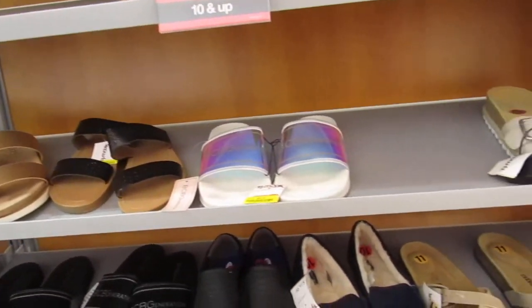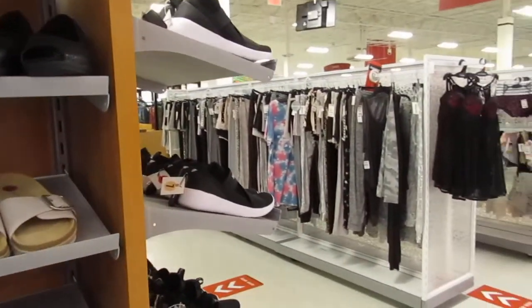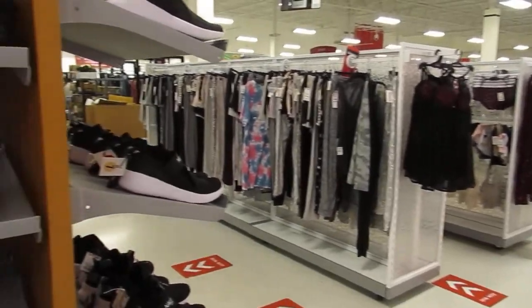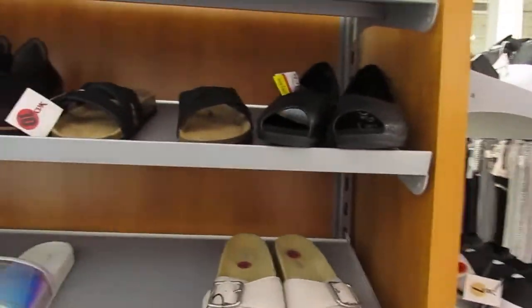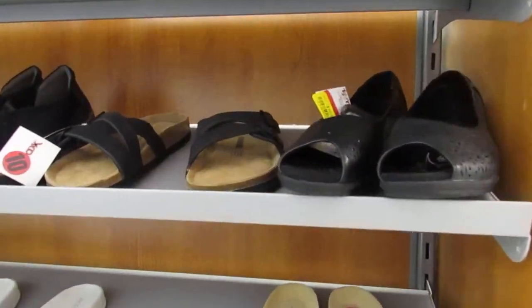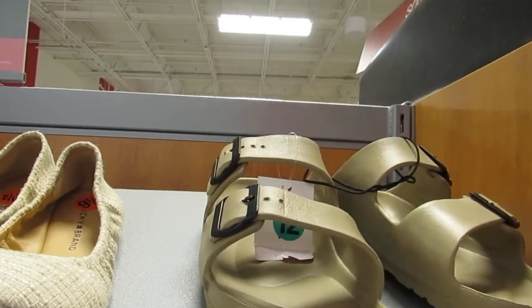So you guys, let's get right to it. We are at our favorite store, and you know it's gonna be TJ Maxx today. We are in the shoe section. Maybe check out some of the clothes that they have. But let's get right into it and see what they have for us this new year, 2021.